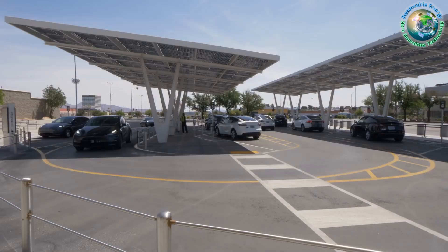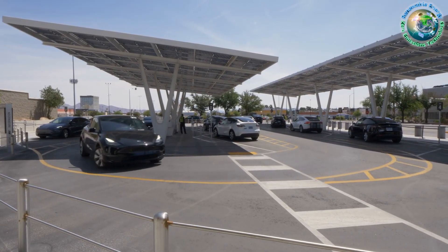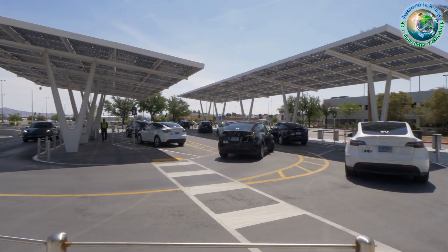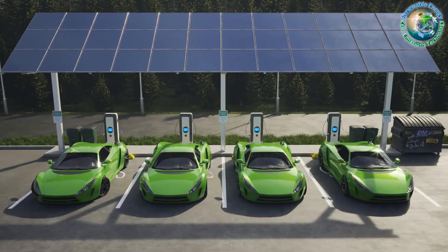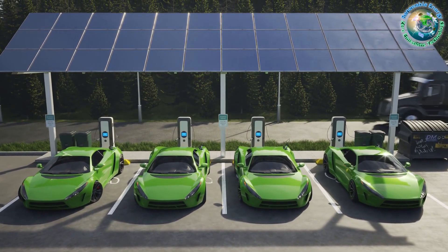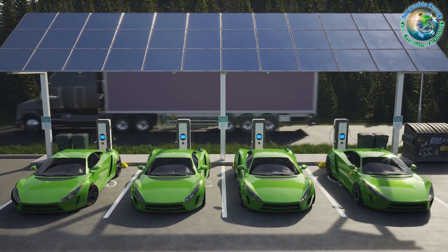Solar carports are architectural wonders with a purpose beyond mere parking. Envision sleek structures crowned with photovoltaic panels, converting sunlight into clean, renewable energy. Their genius lies in duality: protecting vehicles and powering our lives sustainably.